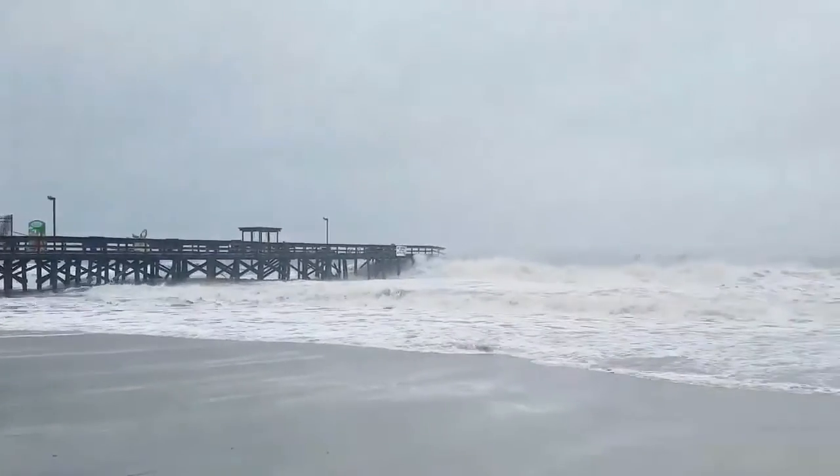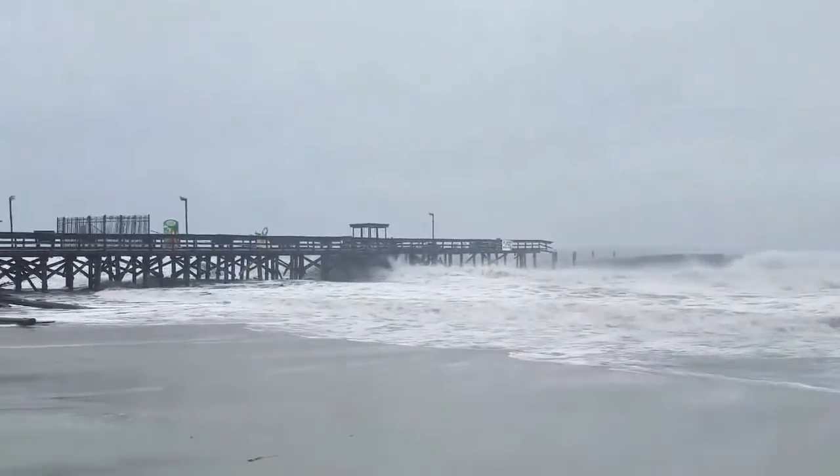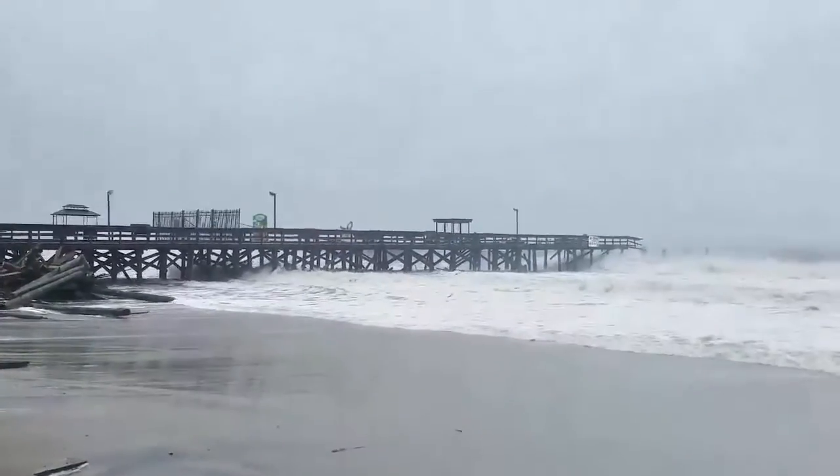Look at that wave coming right there through the pier. You can see the wave just crashing through the pier. Alright, we're going to get back to the car and get out of here. Hurricane Matthew, 2016.